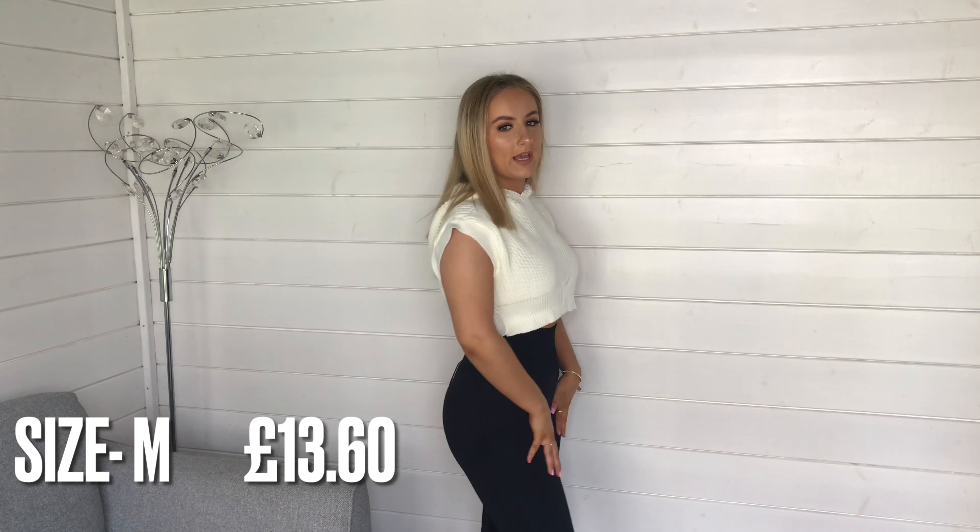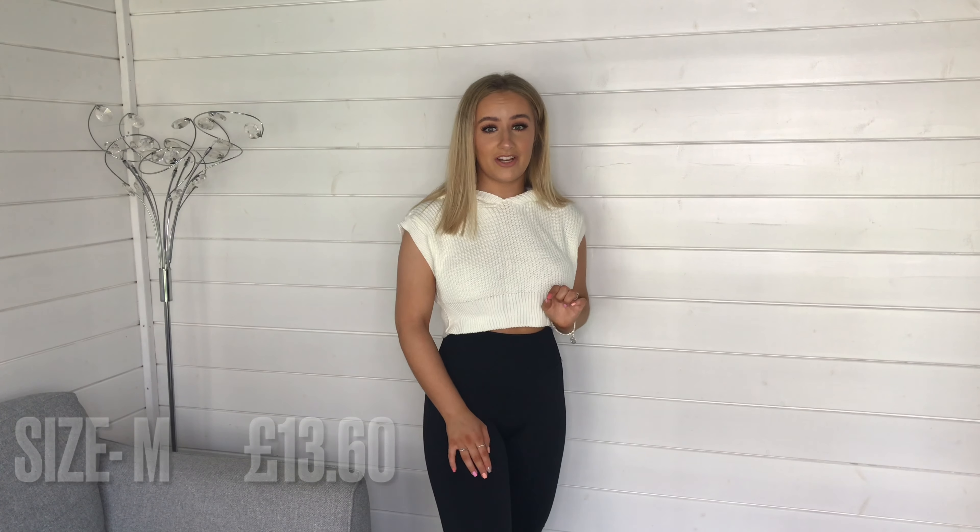The next piece is these ruched bum activewear leggings. I love the way they fit — they really tuck you in and the design is nice. However, the ruching on the bum looks a bit strange, I can't really show you. From the front they're really flattering. I think I'm going to return the leggings but keep the hoodie — it's really cute as loungewear. I keep going to put my hands in my pockets but there are no pockets on these shorts.